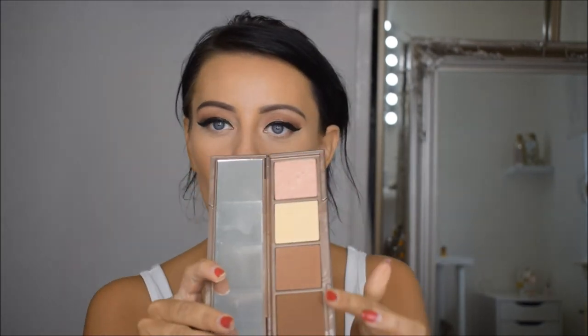Now I'm just going to go in with the Urban Decay Naked Skin Shape Shifter, and I'm just going to use some of the bronze colours to warm up the face a little bit. I'm using a little tiny angled crown brush and going in with the lighter shade. These are so pigmented so just really tap off the excess on your brush before you go into your face.